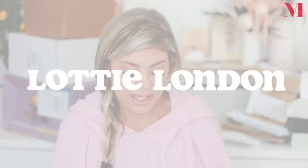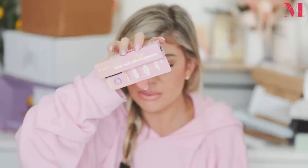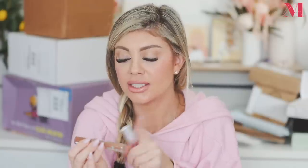Next up is from Lottie London. They sent over their false lash effect mascara called Super Fake — I've never tried this before, comment down below if you have. You can get these at Walmart. They also sent over their Diamond Bounce Illuminating Powder, which is a pink highlighter with bits of silver in it. Then we have their Oil Slick nourishing lip oil — I think it's a roller ball — and the Color Cloud long-wear matte liquid eyeshadow.